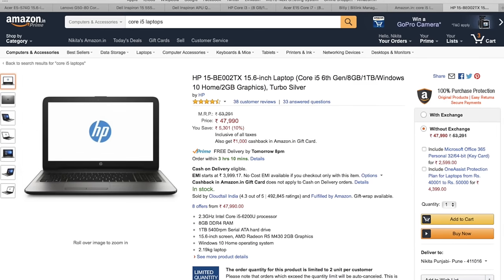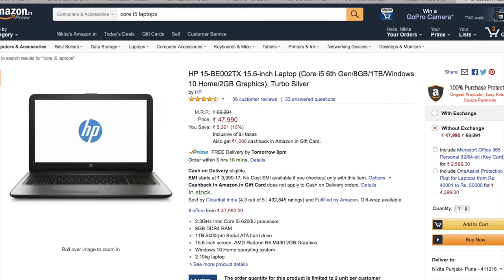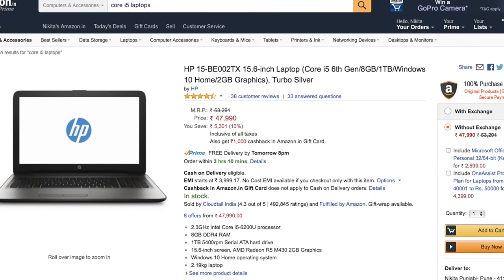And now, at number 1 we have the HP 15PE002TX. The name is a little long but this laptop is the best among these five. It runs on an Intel Core i5 6th generation processor — the latest — along with 8 GB of RAM, 2 GB of graphics, 1 TB hard drive, and Windows 10. The 6th gen processor gives more power and is more power-efficient, meaning better performance and slightly better battery life. It comes for at least Rs 48,000 and is available on Amazon — link in the description. Under the 50,000 range, this one is the best.